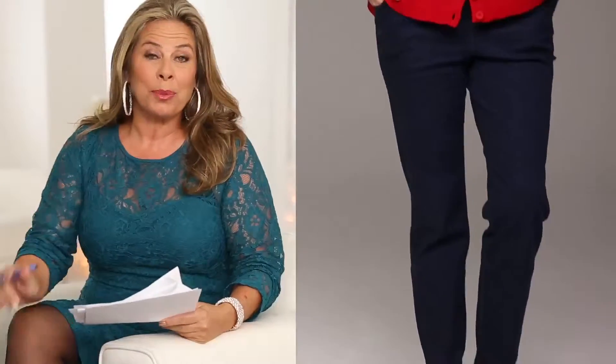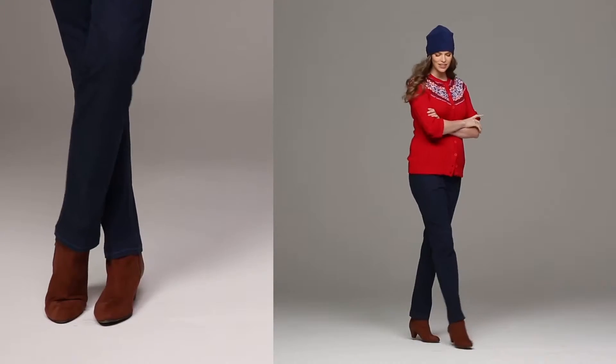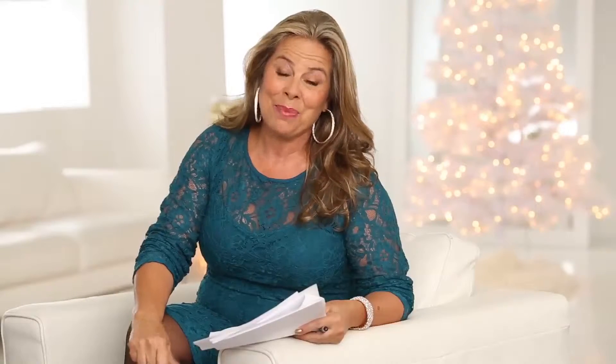The jeans are really comfortable because they have a stretch elastic waist. Put on a pair of fashion sneakers or a boot, and you're ready to enjoy your holidays in the home or out.